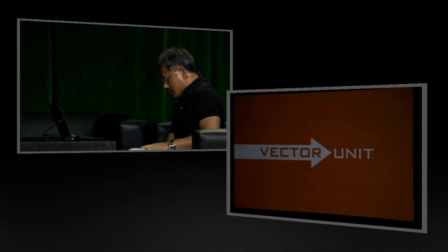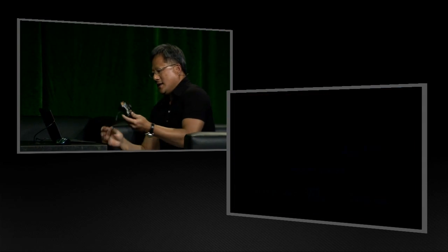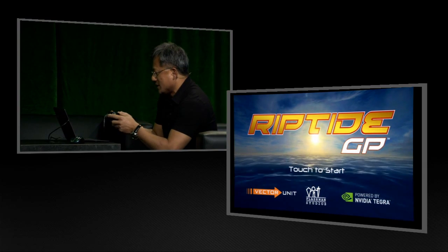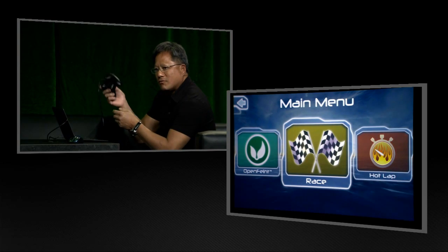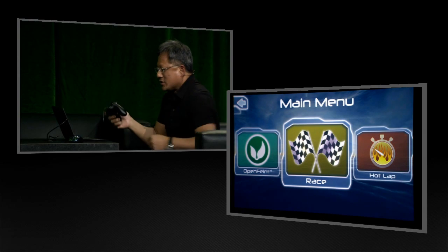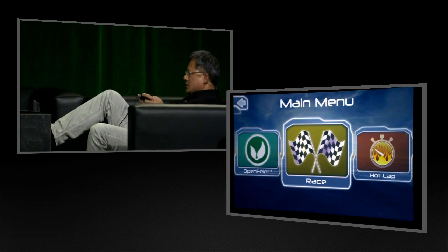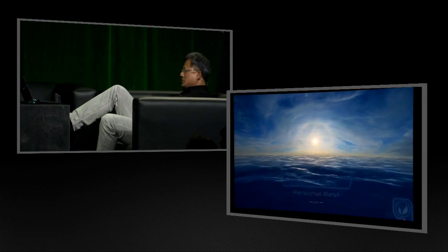This game was just available on the PlayStation 3, and it runs fabulously on this Tegra 3 tablet. What's interesting is for the first time, it also runs with these game controllers. So if you'd like to enjoy your video game at home in this posture, which most people do...